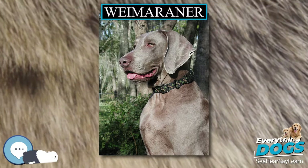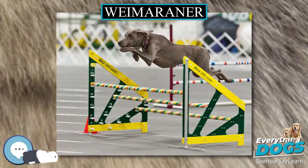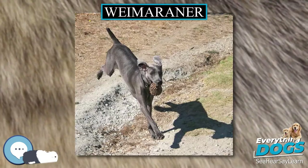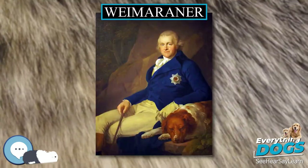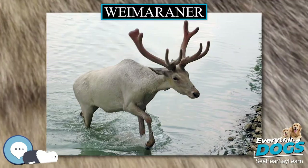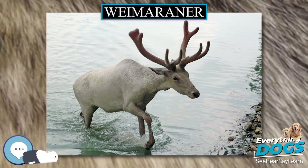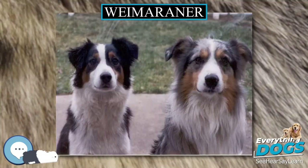Weimaraners are not an independent breed and love to be with their owner, never leaving them alone. This can create very severe separation anxiety in the breed. The causes of separation anxiety are not always known, but precluding factors include genetics, litter rearing, dominance, submission, boredom, and stress. Weimaraners with severe separation anxiety can destroy property or injure themselves in trying to escape, but good training can curb some of the separation anxiety.